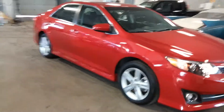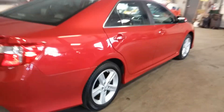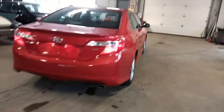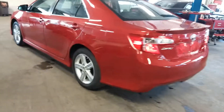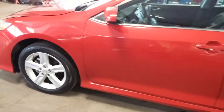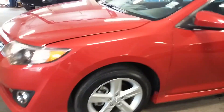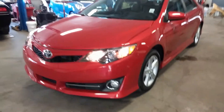Alright ladies and gentlemen, Northeast Leasing here. Proud to present this 2014 Toyota Camry SE model. Fog lights, two-tone fabric interior, alloy rims. Super nice red with black interior. Nice vehicle, only 19,000 miles on this.